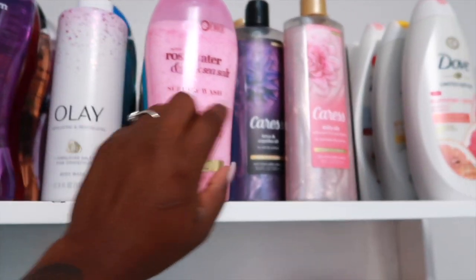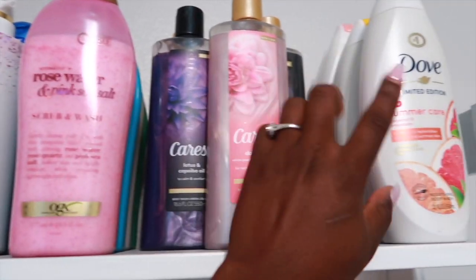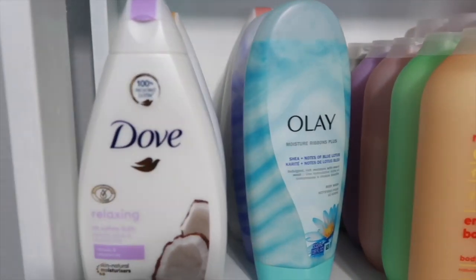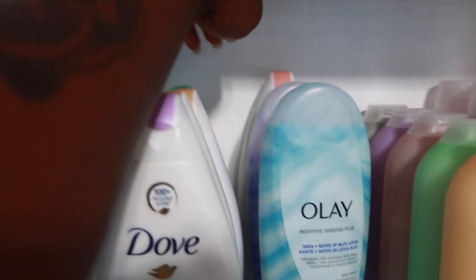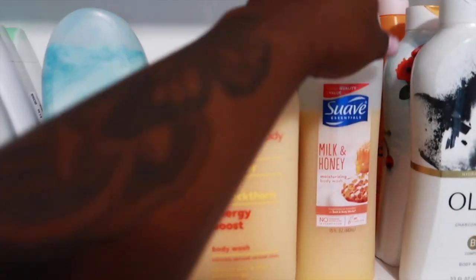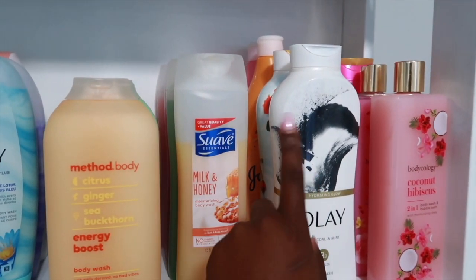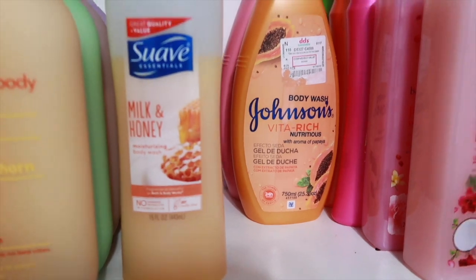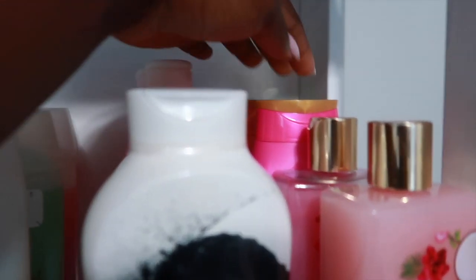This whole row right here is OGX body washes. Right here are my Caress body washes, then I have some Dove here, more Dove, some Olay — another Olay is in my shower — and another Dove in the back. Right here is all of my Method body washes, these are all my Suave body washes, then I have two Olay body washes and two of these Vita Rich by Johnson's body washes, and back here I have my Tone body washes.